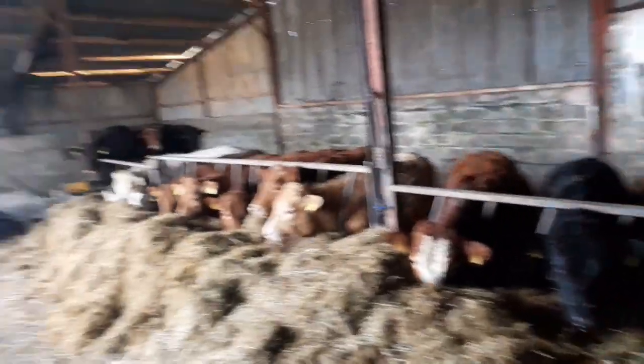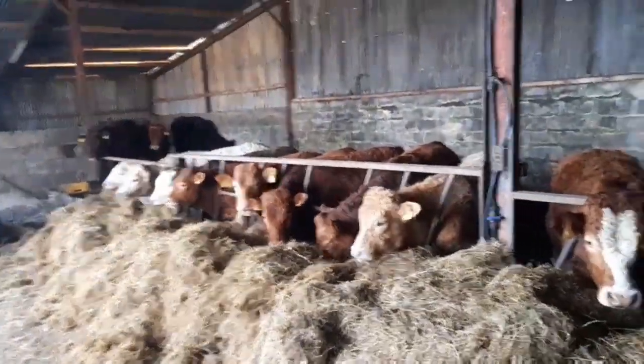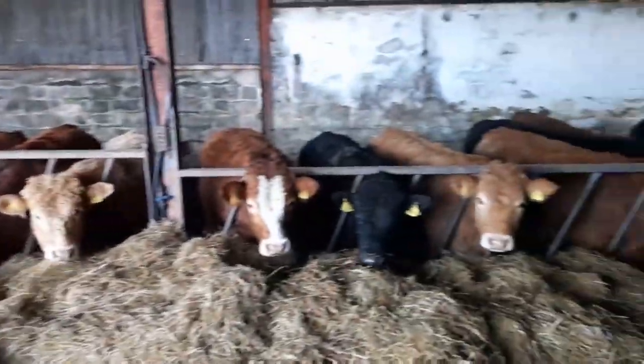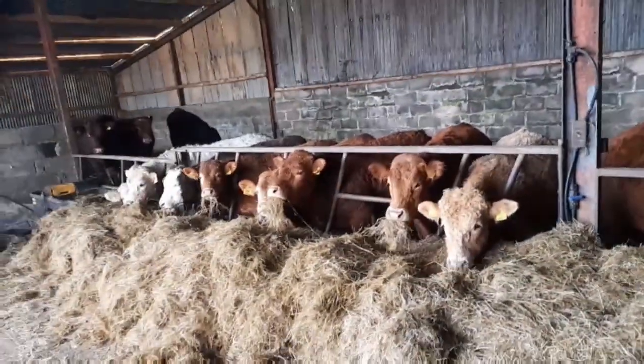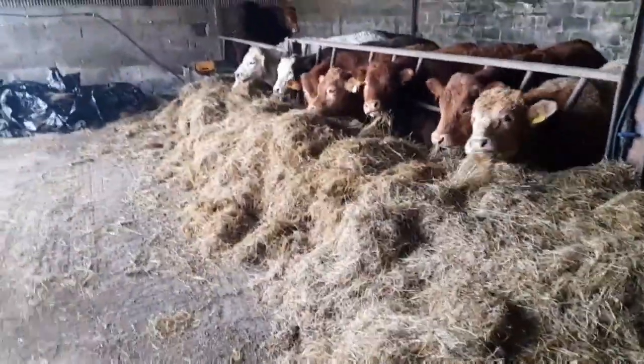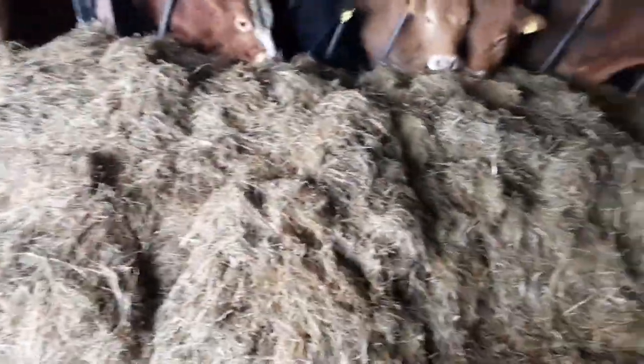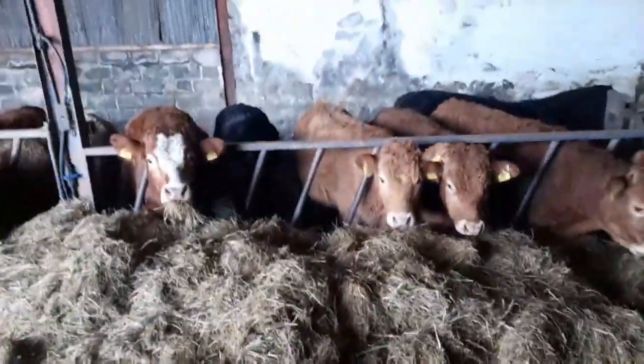So guys, as you can see there, I'm after walking down to the field here, to the shed, to show you what the cattle are looking like now. You've all seen them when they arrived on the farm, you've seen them in a few videos through the farm, and you can see the silage we're getting now. It's a July cut silage, made in the good weather, and they seem to be liking it a good bit.